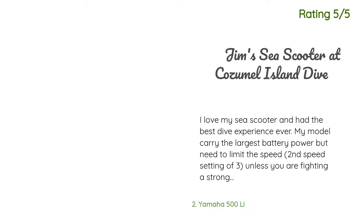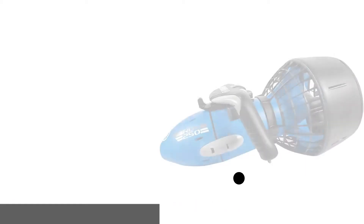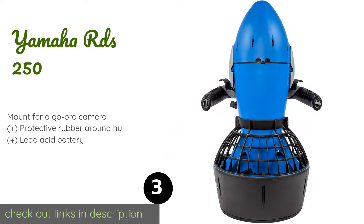A customer said: I love my sea scooter and had the best dive experience ever. My model carries the largest battery power, but you need to limit the speed to the second speed setting of three unless you are fighting a strong current — then use the third speed setting and watch the battery usage so your dive will last at least two dives in a day. There is a battery power display at the middle of the two handle grips showing full power (three lights), half power (two lights), and low power (one light).